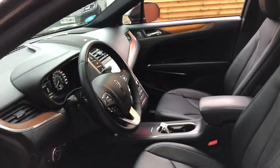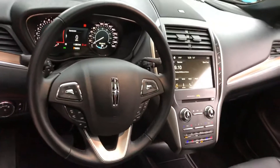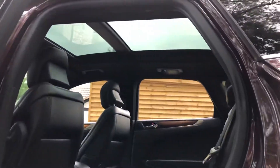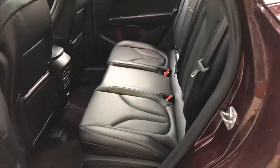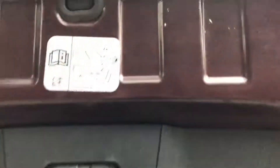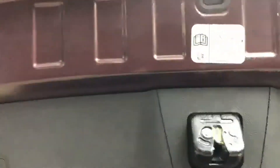All the windows go down. Pop the boot — there's a space-saver spare wheel inside the boot. The tailgate can be opened with your foot or you can push it with your finger.